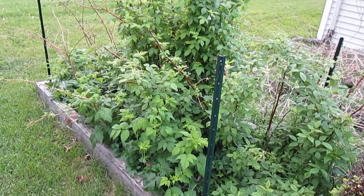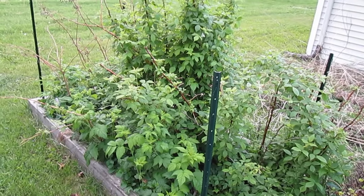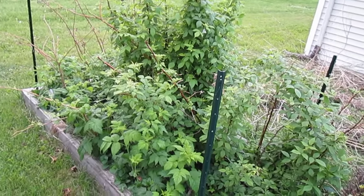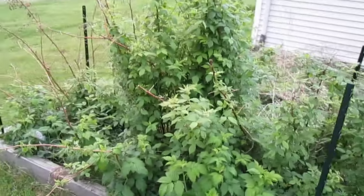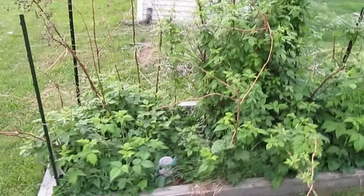Today is May 13th, 2015 and we're going to start with the raspberries on this little tour of the garden. As you can see they look pretty nice, getting ready for a little bit of a June harvest.